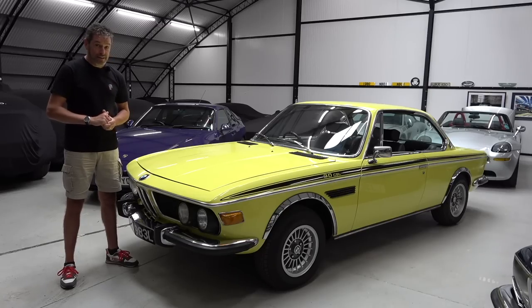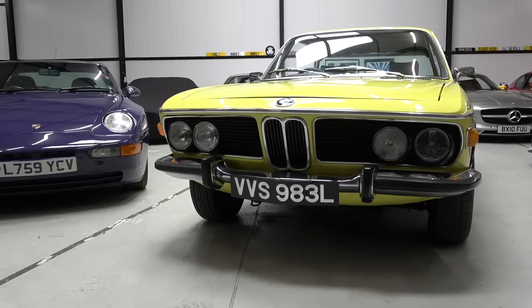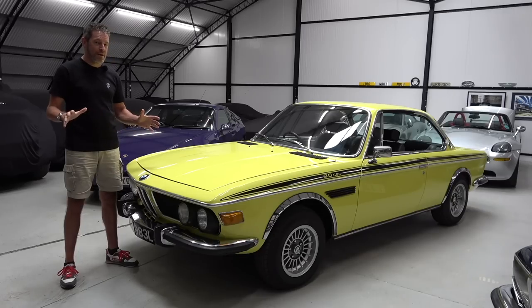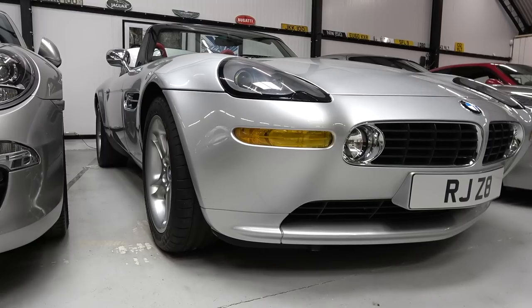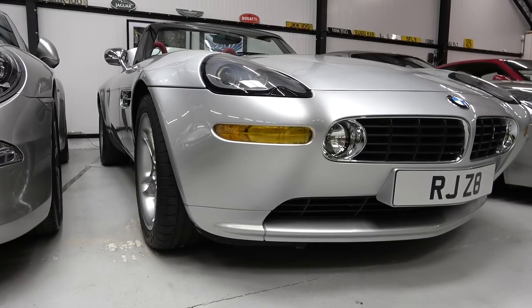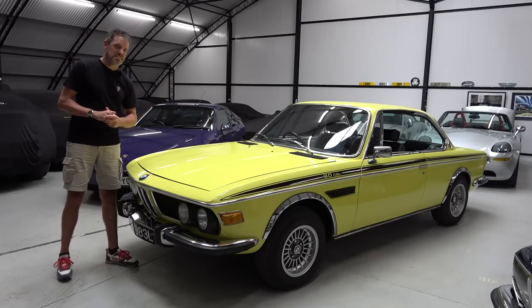We're going to take it for a drive shortly and I'll get Ben on camera because he knows an awful lot more about this car than I do. For me, this is perhaps one of the coolest BMWs ever made — although I have to be careful saying that because just in the back of shot is a Z8, which comes a very close second. Let's have a wander around the back and appreciate the styling of the rear without the big 1970s wings on it.